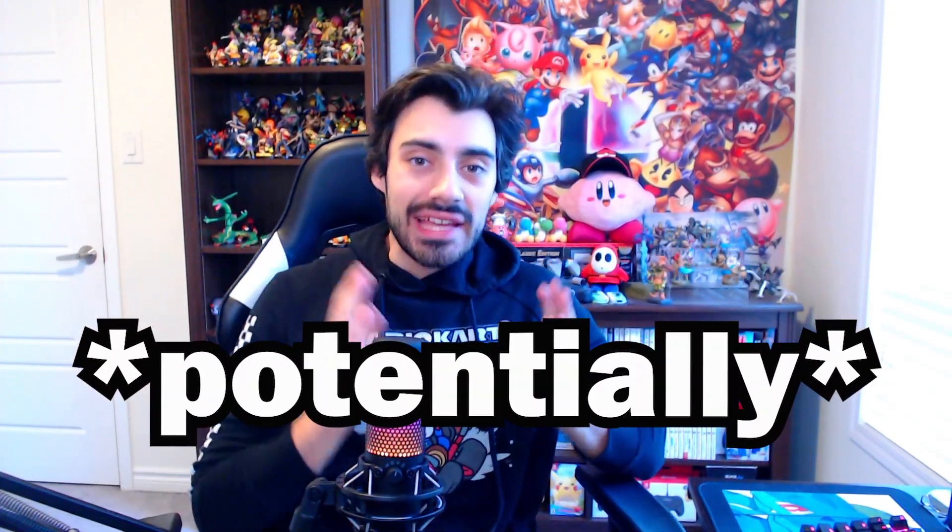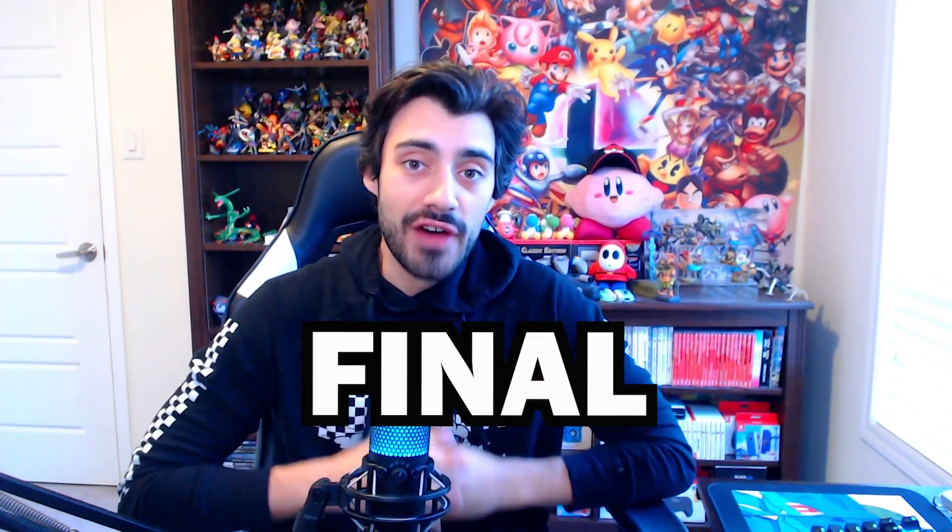Today's the day, my friends. We potentially have ourselves the final trailer for Pokemon Scarlet and Violet before they release. Let's go.